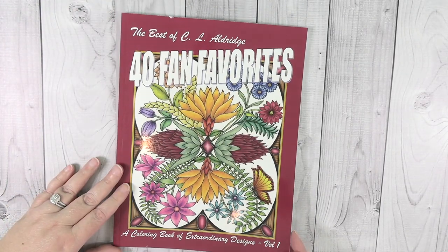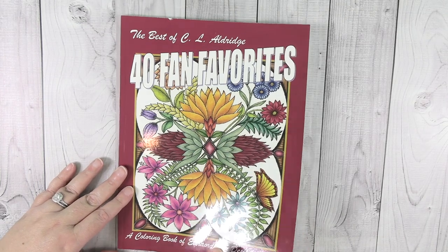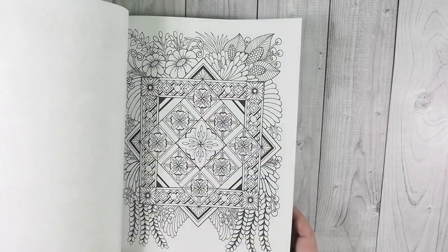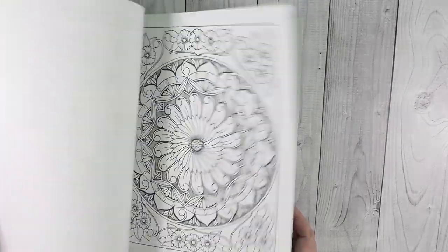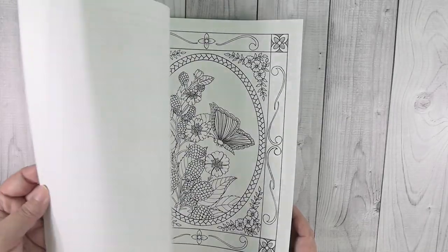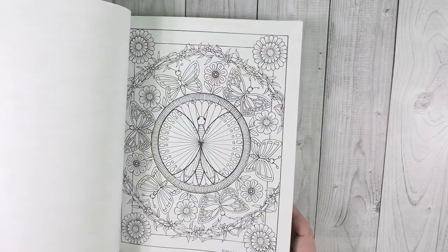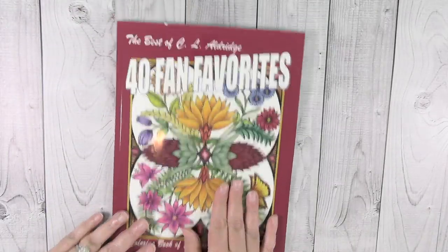He also gave me the Best of C.L. Aldridge 40 Fan Favorites book. This one is going to be fun — I'll probably use the gel pens he bought me to do some images in this book because there are some in here that are pretty intricate.